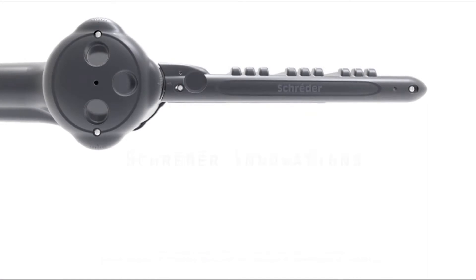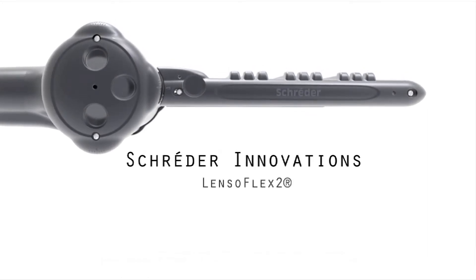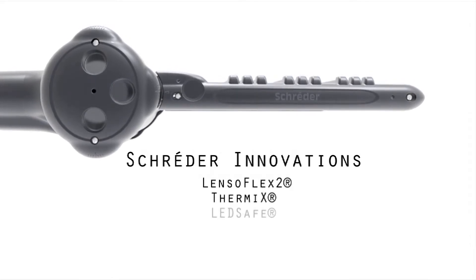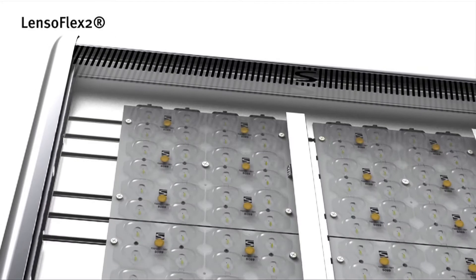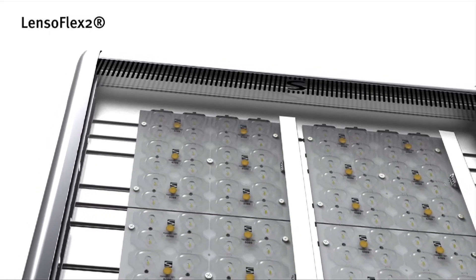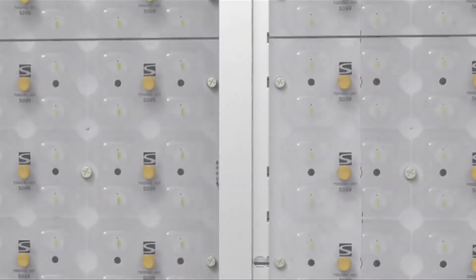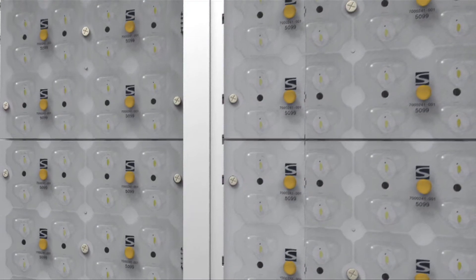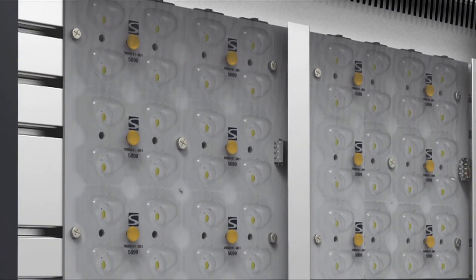With its versatile, appealing, robust and long-lasting design, the Aquila range was developed by Schroeder Group in order to improve people's lives and to propose an affordable LED lighting solution. Aquila luminaires are equipped with second-generation Lensoflex II photometric engines, specifically developed for lighting spaces where the well-being and safety of people using the environment are essential.